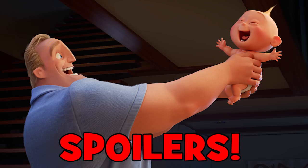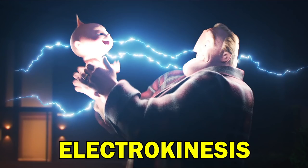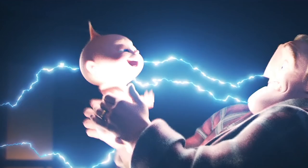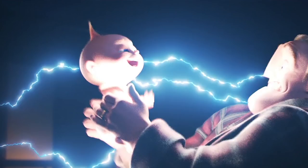We only see his powers of electrokinesis very briefly in Incredibles 2 when Jack-Jack sneezes. After Mr Incredible discovers Jack-Jack's powers for the first time, we see a brief lightning effect around the super-powered baby, suggesting he can summon electricity. It reminds me a bit of Thor's lightning powers in the MCU.